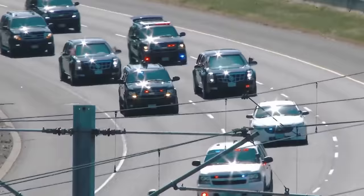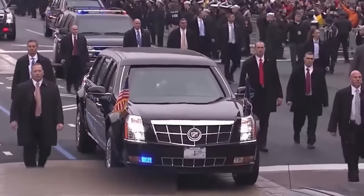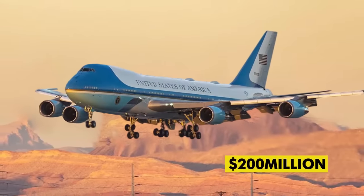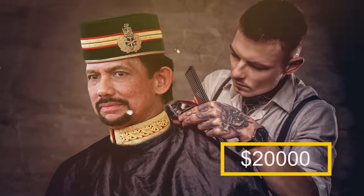Along with all the planes, vehicles, and escort the president gets during his travels, one can easily conclude that this would hardly be a cheap trip. Nonetheless, with a price of $200 million per flight, even the Sultan of Brunei — who once paid $20,000 for a haircut — would consider this a bit stiff.